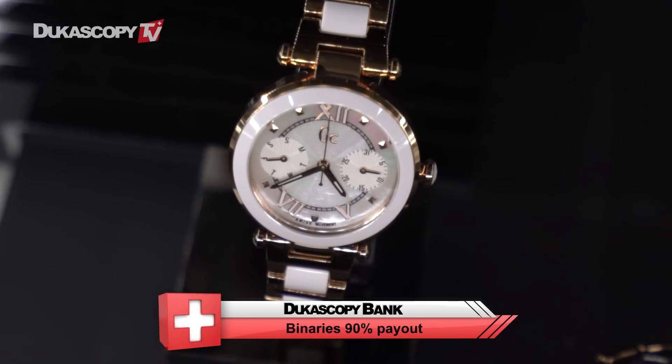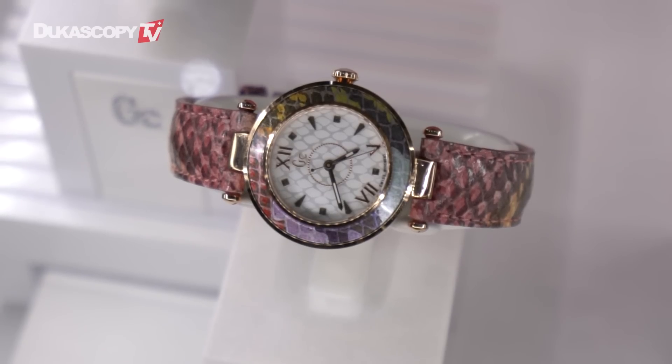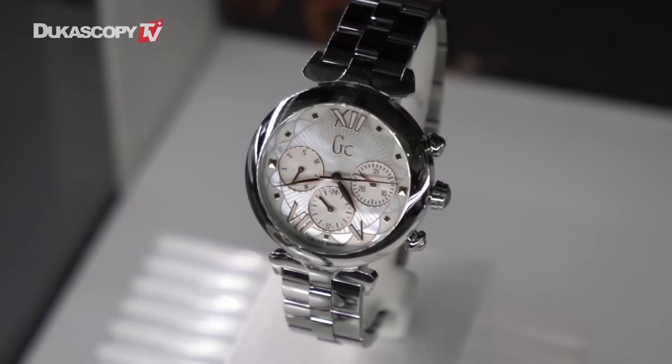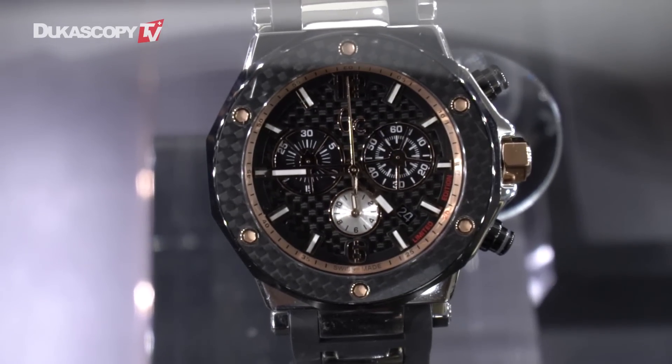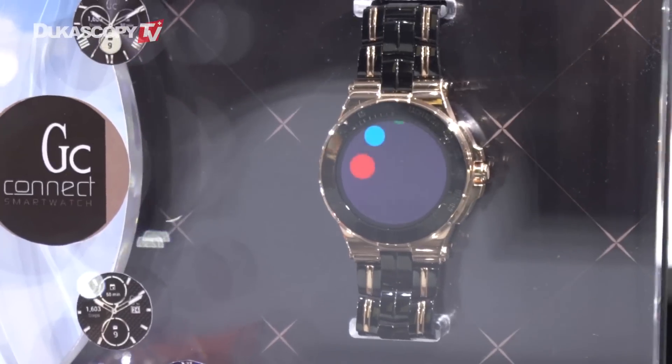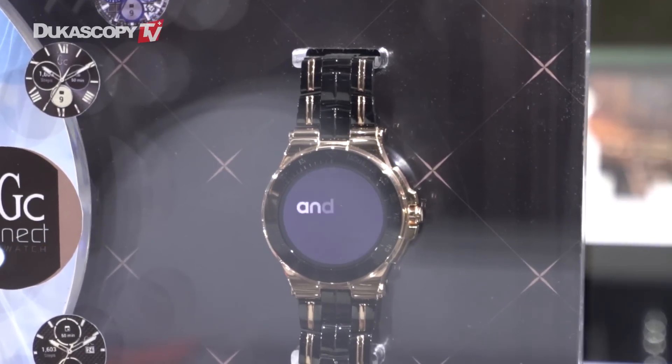GC certainly stays consistent to who we are — I think that's really important for a brand to resonate with consumers. At the same time, there are a lot of products that sort of blend into a noise of watchmaking out there, and we think it's important for GC to always have a personality and resonate with our consumers.